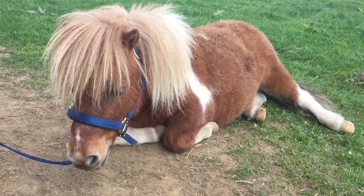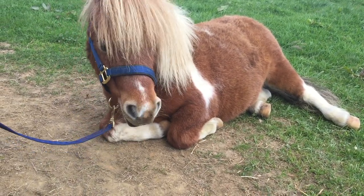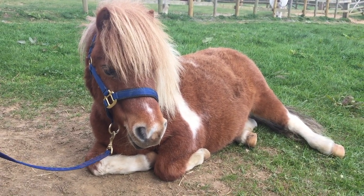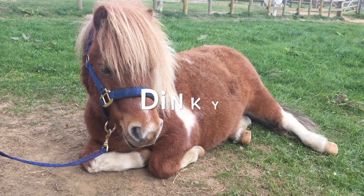So ponies can lie down for a short time, and then their rib cage becomes uncomfortable and they stand up again. Here's Dinky having a snooze.